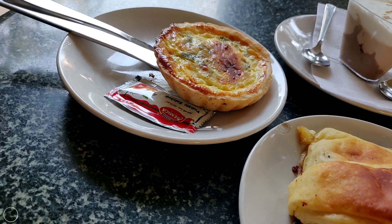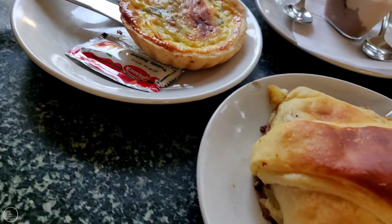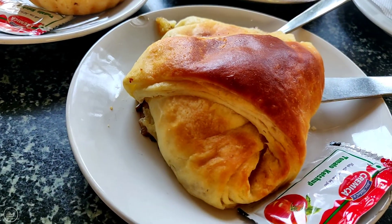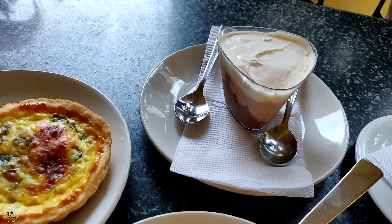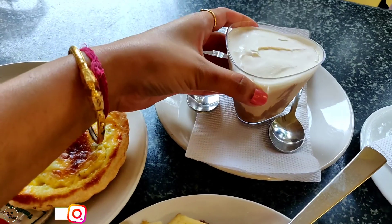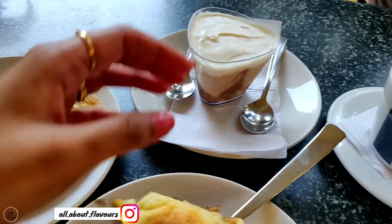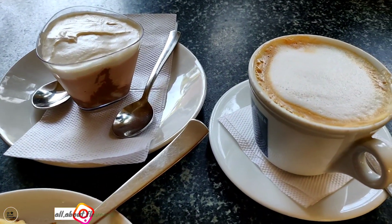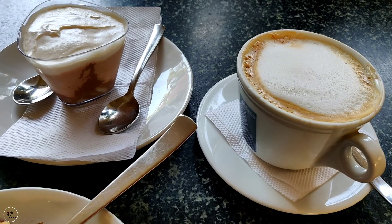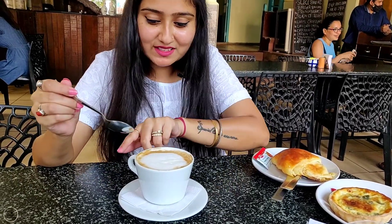So we have ordered a few items here. This is the ham quiche, this is the chicken croissant, and here I ordered a dessert which is the triple chocolate shocker — I really want to try this, I have never tried it here. And definitely cappuccino, which I ordered here. I will start with the coffee since it's coming first.